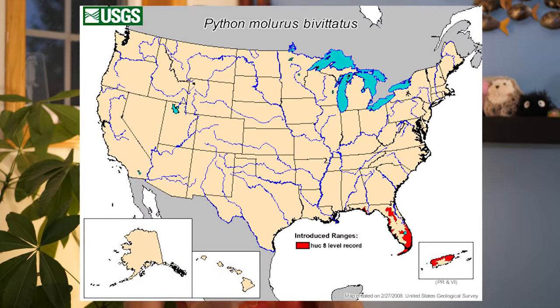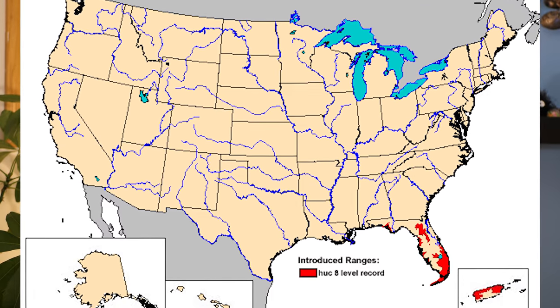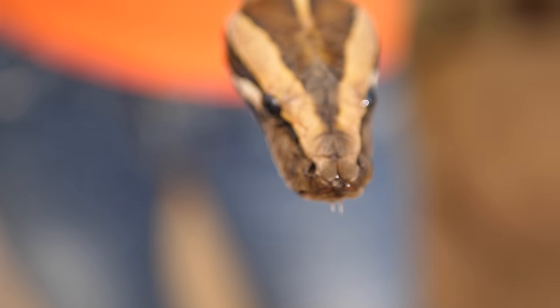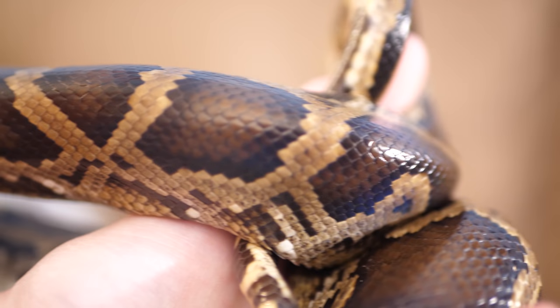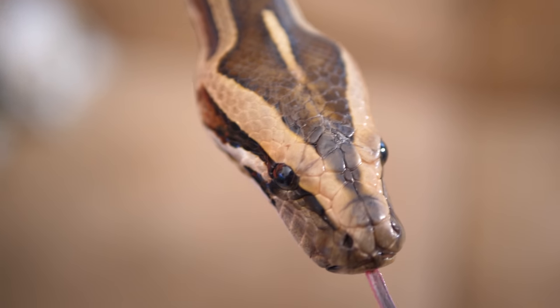But how did they get there in the first place? Well, we have seen Burmese pythons in the Everglades since the 1980s — they were likely escaped pets back then. But the main breeding population was released back in 1992 when Hurricane Andrew destroyed a reptile breeding facility just north of the Everglades, releasing a couple hundred Burmese pythons into the Everglades. As those grew up, they established themselves as a breeding population, which is now just being added to by more released pets.